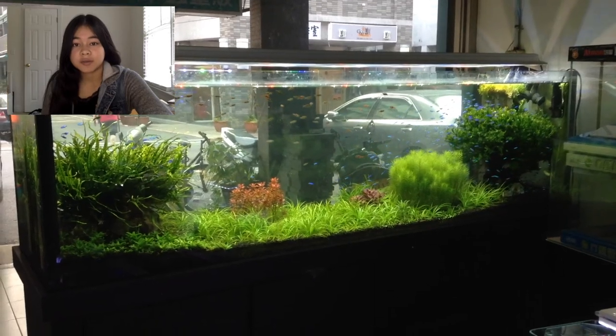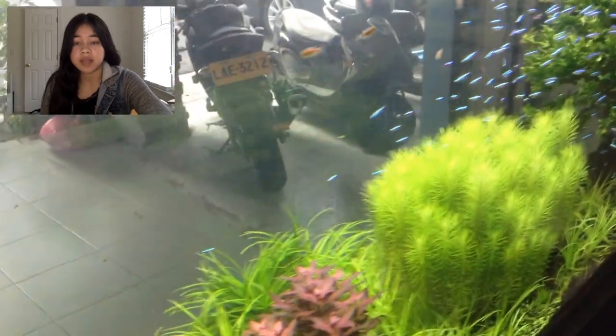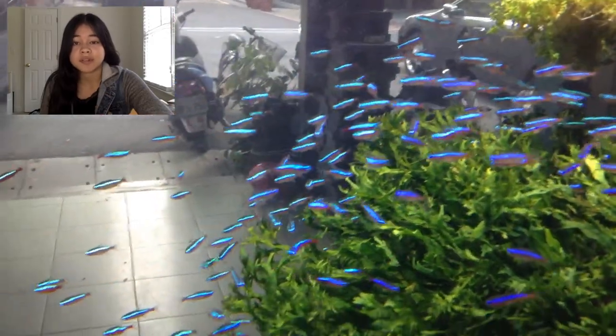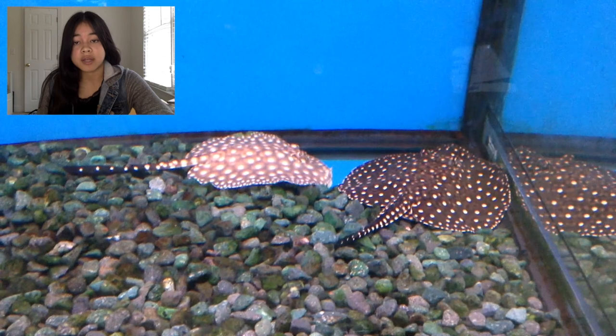The last store I went to in Taipei was similar to the first, and it was their window display that I really loved. It's kind of like a mix of Dutch and nature style — it has huge vibrant schools of rasboras and cardinal tetras. They also had a pile of aquascaping material. I got some spiderwood and more dragon stone here. They had a couple of freshwater rays too.